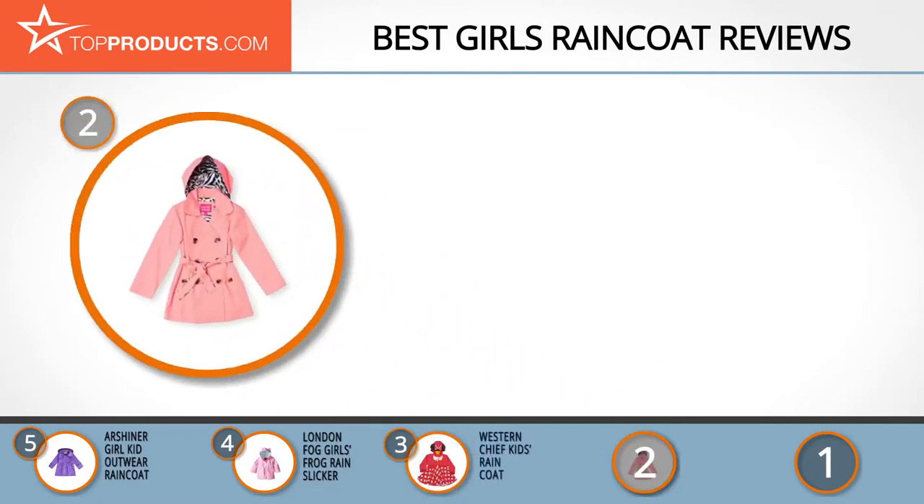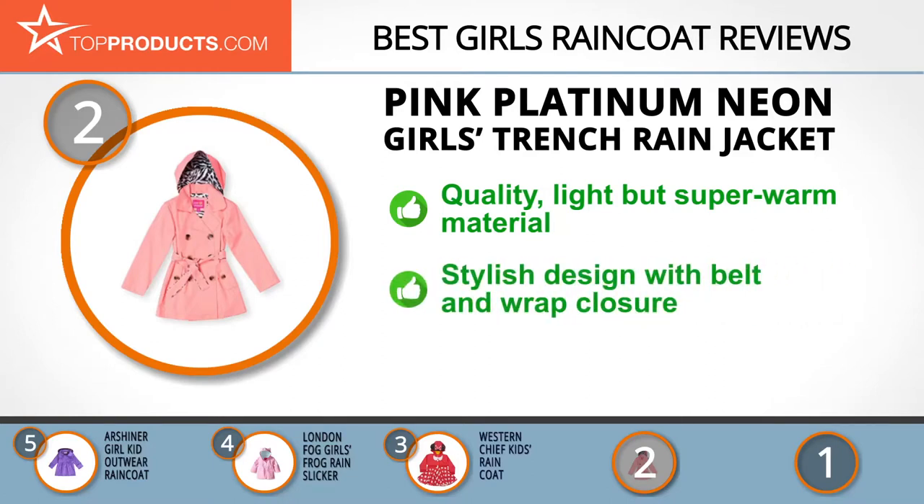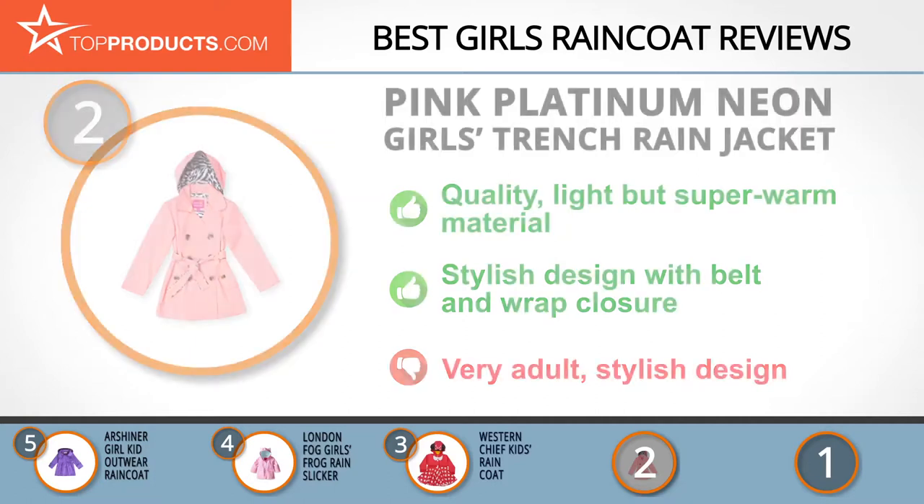Our number two pick for best value is the Pink Platinum Neon Girls Trench Raincoat. Pink Platinum specializes in quality, stylish apparel for young girls. Their neon girls trench is made of 100% polyester and features a self-tie belt and button wrap closure to keep water out. While stylish, it has a very adult design and might not appeal to younger girls who prefer bright cartoon styles.